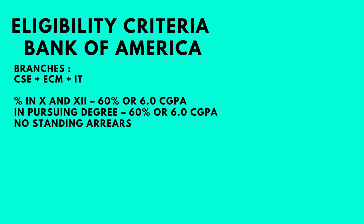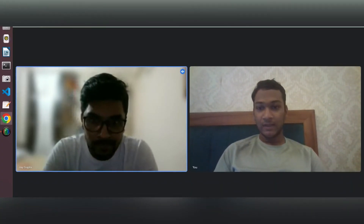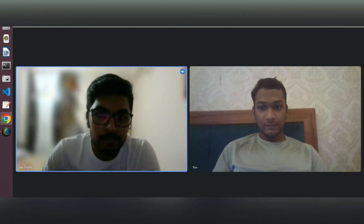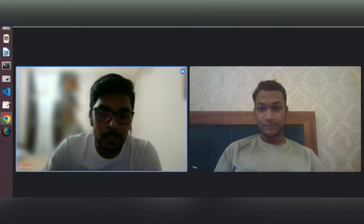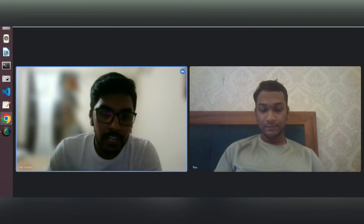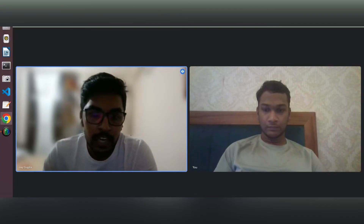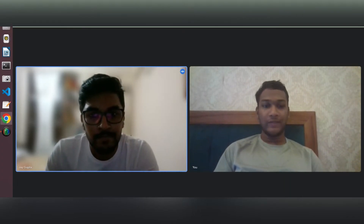So now we can talk to Jay and understand his experience. Hi Jay, firstly welcome to my channel and congratulations on your placement. My name is Jay Gupta. I am currently a fourth year student at VIT and I am from Kota, Rajasthan. Recently I got placed at Bank of America through the campus placement.